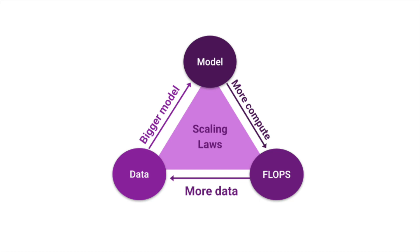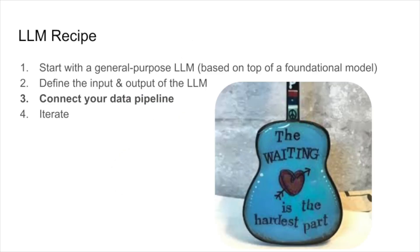And that's the focus of this talk. But data is hard. What does feeding a large language model with data look like? Start with the foundation model, define the inputs and outputs, extract, transform, and load your data from your data warehouse into the large language model, and then iterate on it.